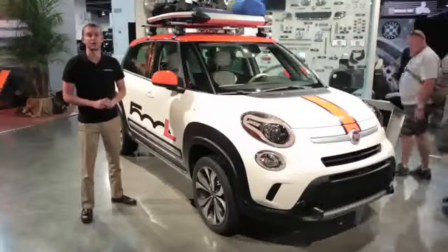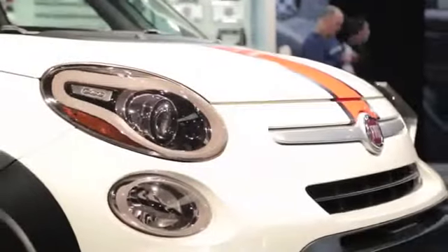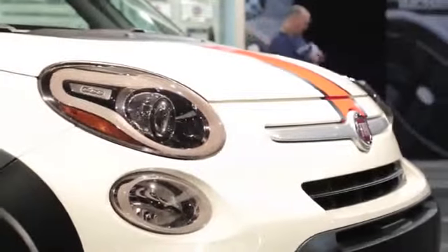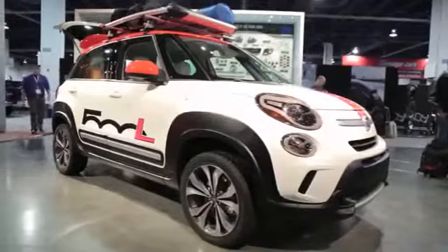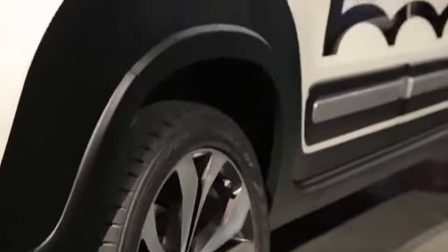Fiat brought two specially modified versions of the vehicle to this year's SEMA show. The 500L is aimed at versatility, and the Adventurer concept sitting beside me is aimed at exactly that. It gets larger 18-inch wheels and a slightly raised ride height.